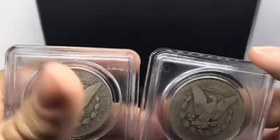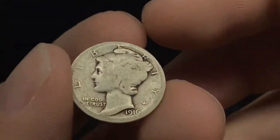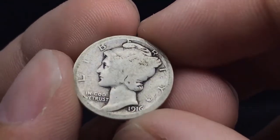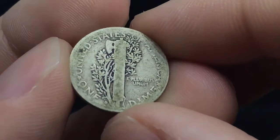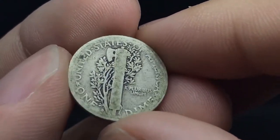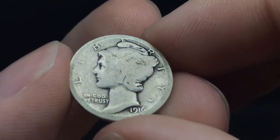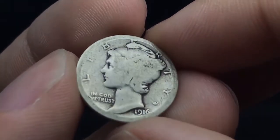I wanted to close out today's video by showing you guys a key date dime that I picked up recently. I made a video and a few pictures on Instagram today to ask people what their grade thought would be. If you could, in the comments, use your best guess — use any trivia you can find. PCGS posts a bunch of pictures about the different grades coins can be. I really enjoy your opinion on what you think this coin would grade. My personal guess is AG3 to G4, based on my knowledge and what I've seen with 1916-Ds.